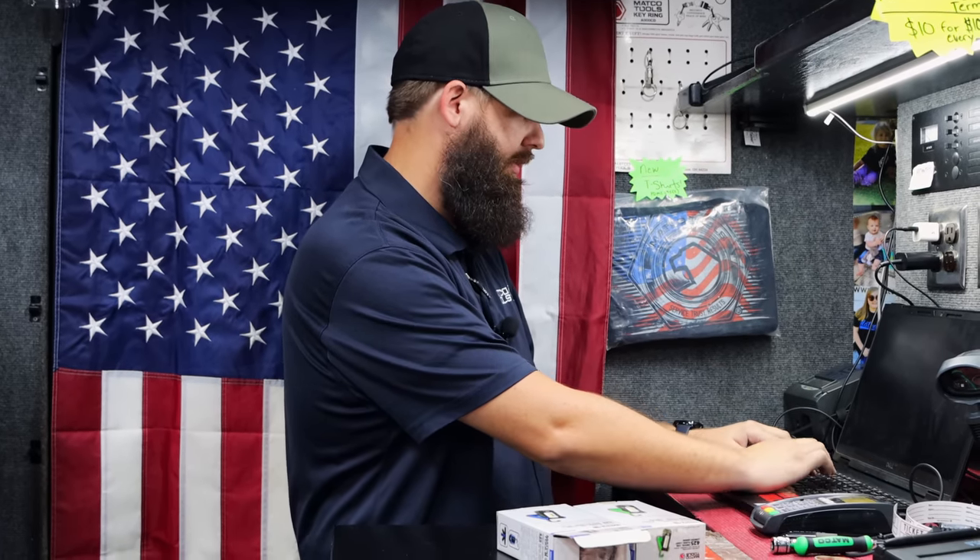They say it's called SawStop or whatever. I mean, it ruins the blade and all that. Yeah, it breaks something. Everybody talks about, oh, it ruins it. Have you ever thought what that emergency room bill is going to cost?